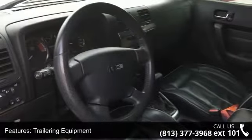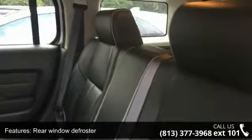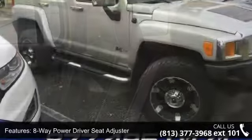Power Windows and Remote Keyless Entry. Low mileage is an important factor in your purchase and this vehicle delivers a low odometer reading. A test drive is waiting for you. Call now to schedule an appointment at our dealership.